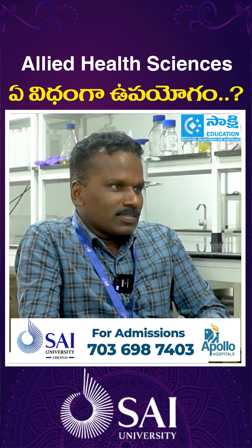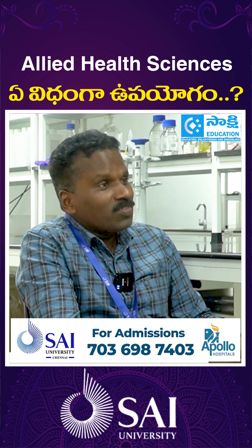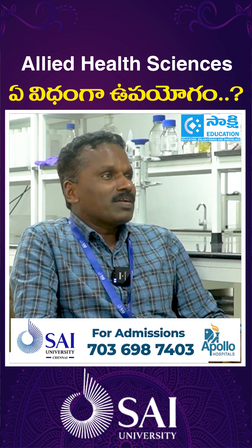As Dr. Anil mentioned earlier, the faculty — we have more than two crores in funding. We have equipment specifically being purchased from government funding.